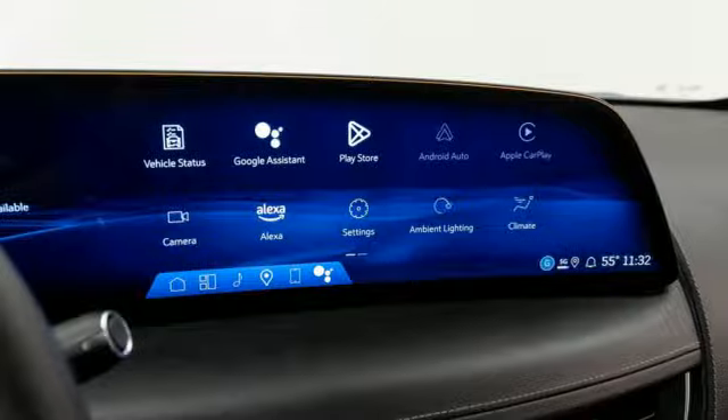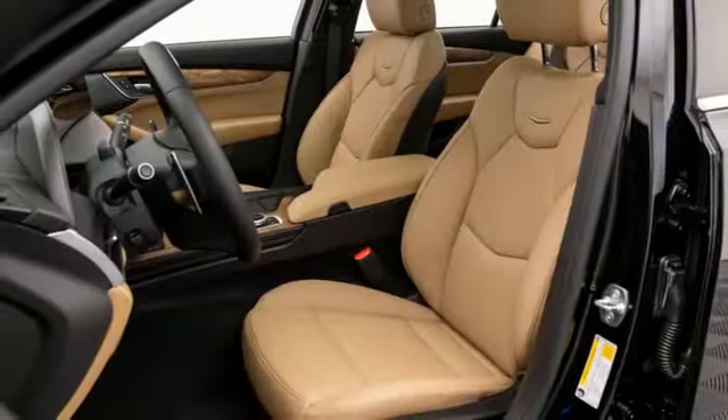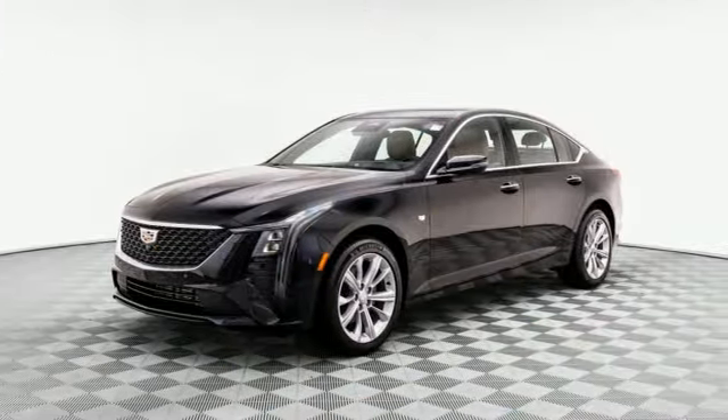Streaming audio. Dual zone climate control. Gas pressurized shocks. Automatic parking sensors. And steering assist cruise control. You'll never know till you try. Test drive it today.